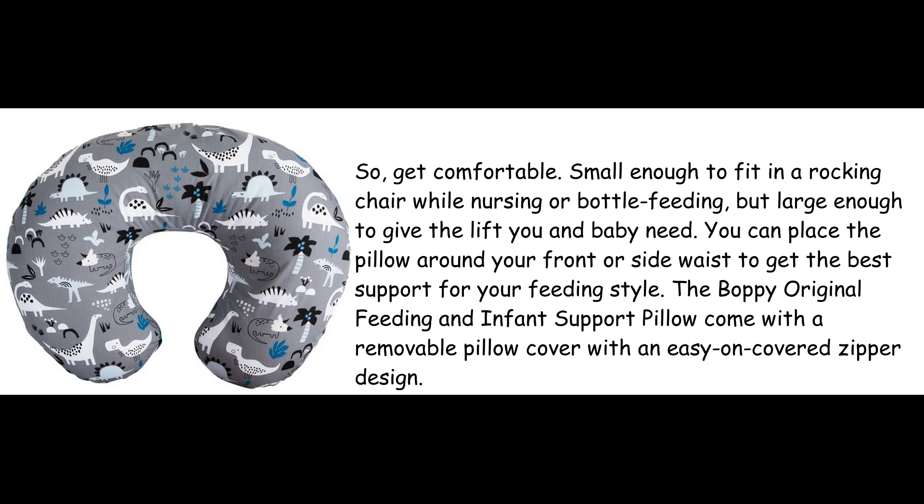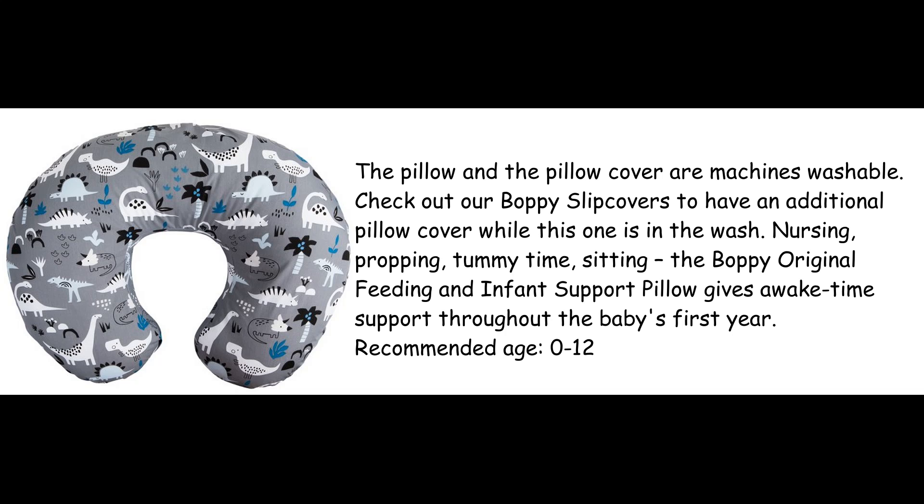You can place the pillow around your front or side waist to get the best support for your feeding style. The Boppy Original Feeding and Infant Support Pillow comes with a removable pillow cover with an easy-on covered zipper design. The pillow and the pillow cover are machine washable. Check out our Boppy Slipcovers to have an additional pillow cover while this one is in the wash.